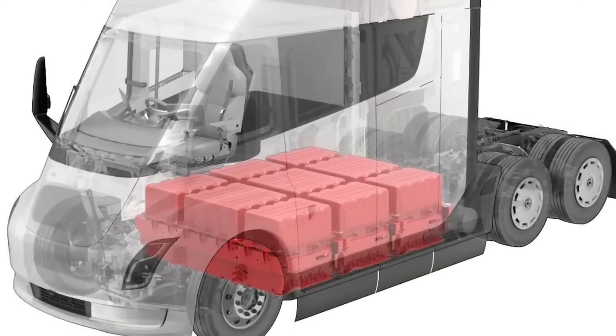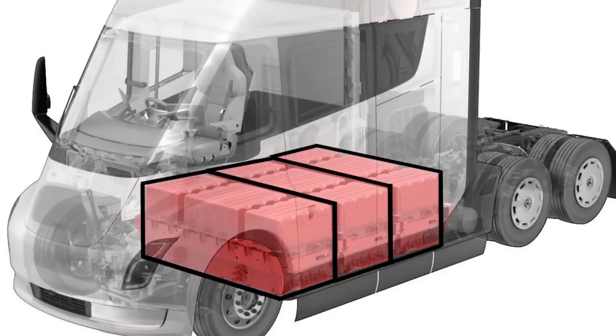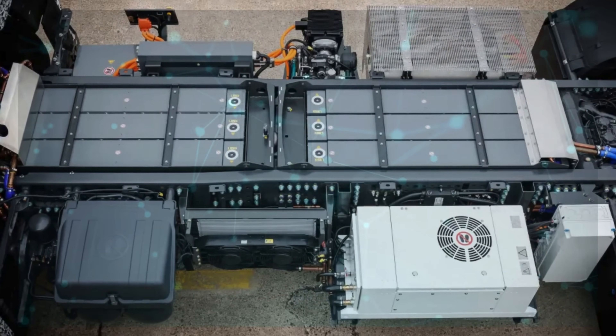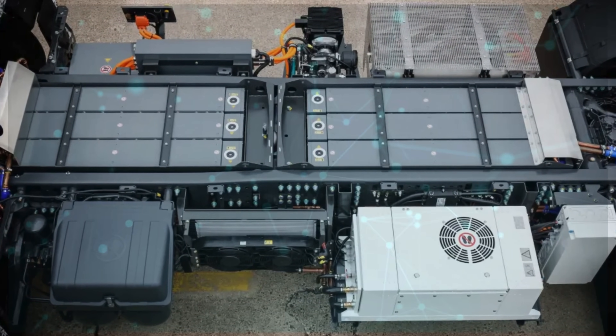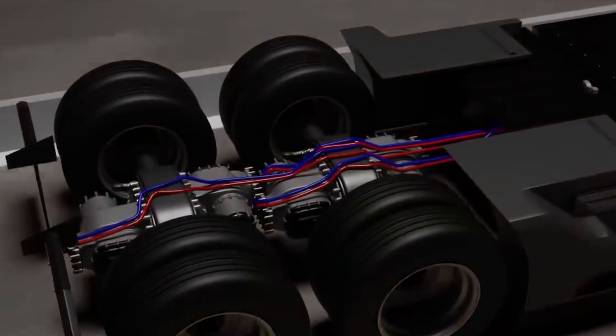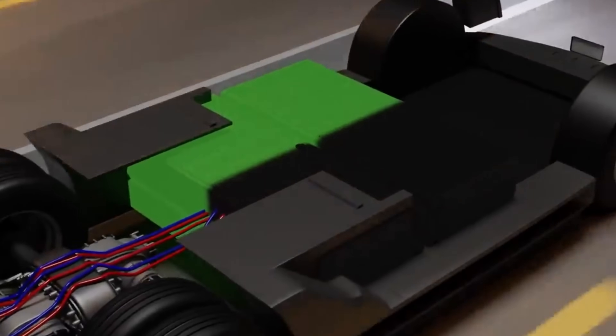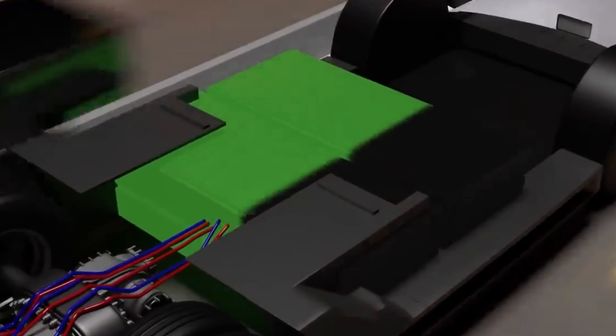The heart of any electric vehicle is its battery. For heavy-duty trucks like the Tesla Semi, the battery isn't just a power source — it's a critical component that determines range, efficiency, and load capacity. We'll examine the advancements in battery technology, the challenges of balancing weight and power, and how Tesla is addressing these issues.